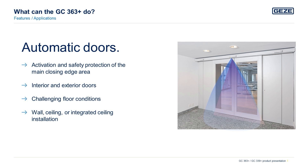The GC363 Plus is used for activation of the sliding door and for safety protection of the main closing edge area, and is suitable for indoor and outdoor use. The active infrared light curtain learns to adapt to challenging floor conditions such as reflective floors, clean strip mats or metal rails. Depending on door conditions or customer requirements, the sensors can be integrated flexibly on the drive hood.